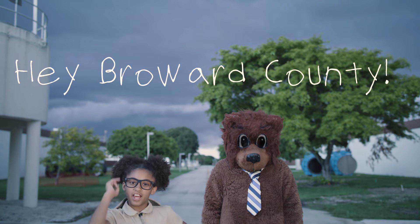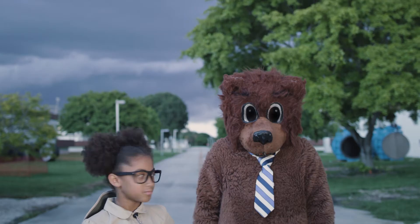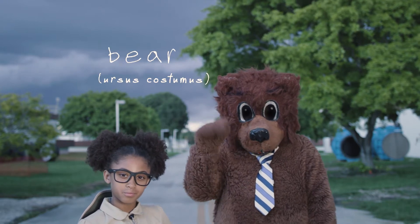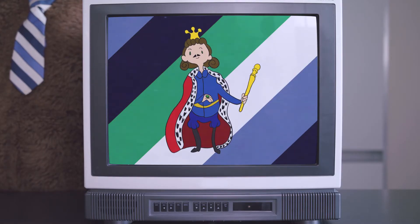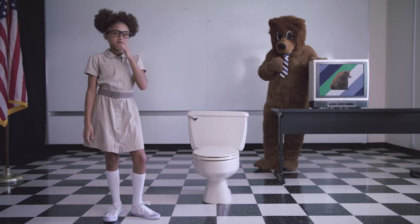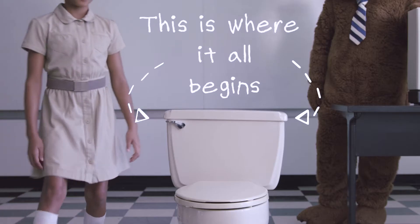Hey, Broward County, I want to take you on a journey. He's a bear. It starts here. Don't act like you've never seen one before — we all use them, like literally everyone. Presidents, kings, train drivers, bears. Okay, maybe not bears. But everyone else uses them. This is where it all begins.